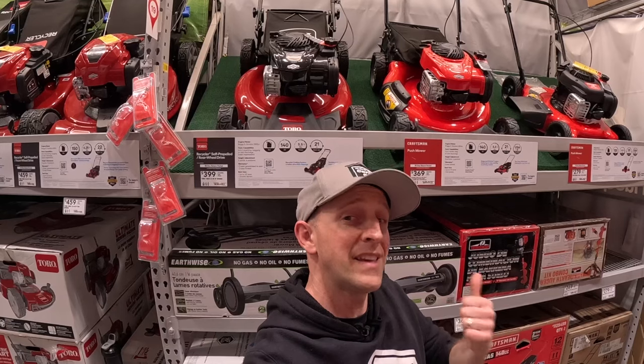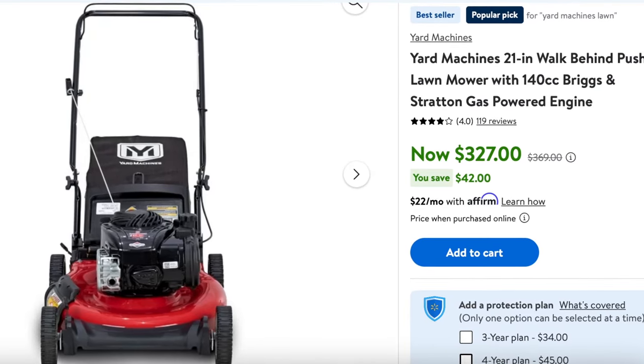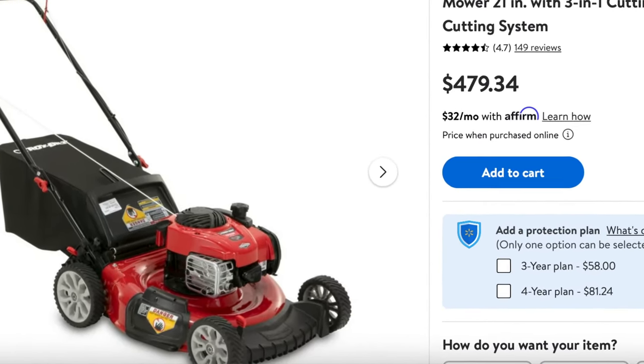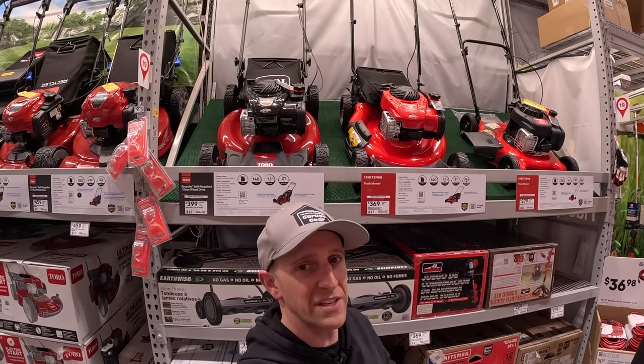Now this is what grinds my gears with this mower. First off, it's not self-propelled. Another issue is that the decks are used across many other brands and lines. In my experience, they don't mulch all that well and are prone to clogging. So for this mower, you're actually better off using the bagger or the side discharge.